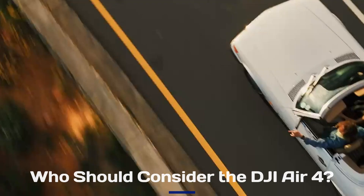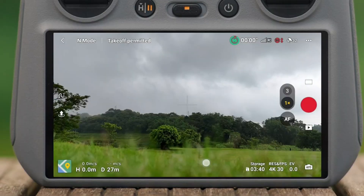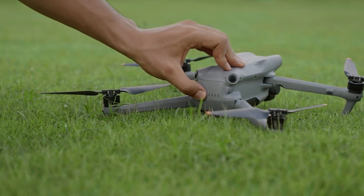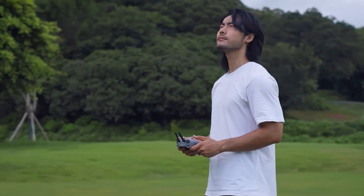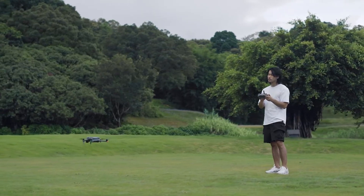Who should consider the DJI Air 4? The Air 4 is shaping up to be an excellent choice for semi-professional creators, hobbyists, and tech enthusiasts looking for cutting-edge features without the bulk or complexity of professional drones like the Mavic 3. Its rumored ease of use and advanced capabilities make it an ideal tool for filmmakers, travelers, and vloggers.